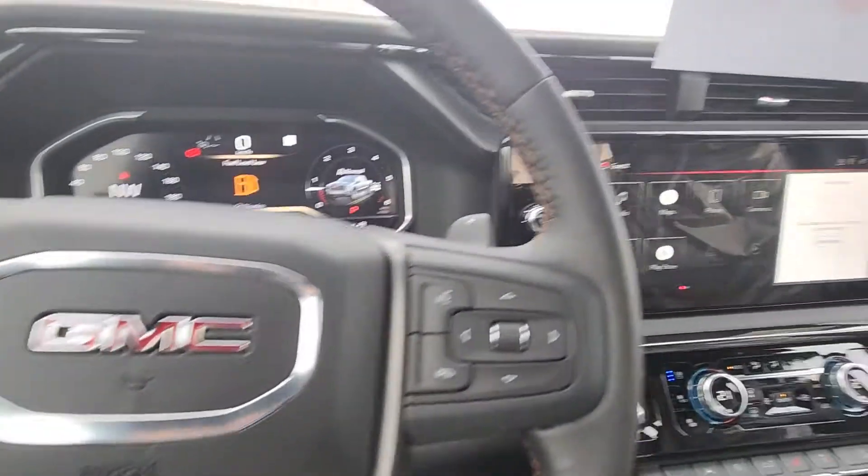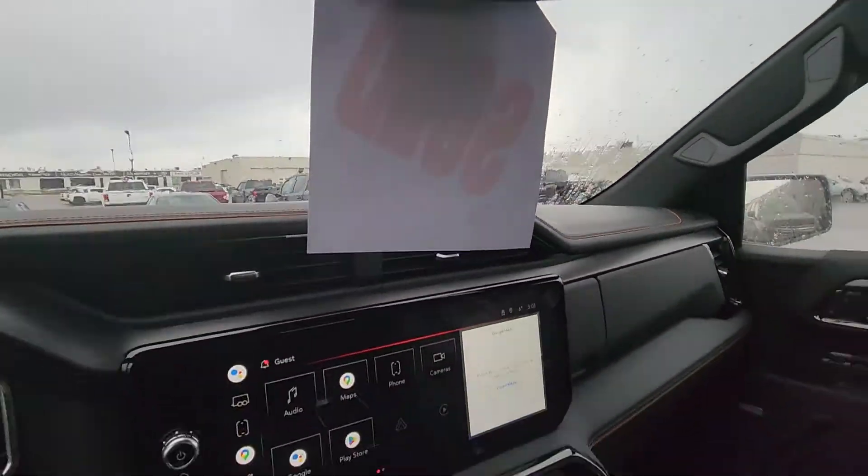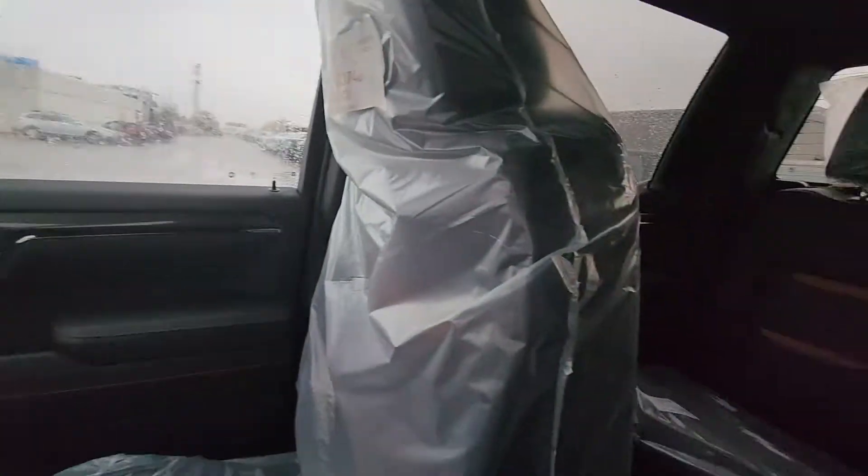Your fog light controls, electrochromic dimming rearview mirror. Beautiful truck, Kevin. Sorry it took so long, but it's here. I hope this puts a smile on your face. We'll talk soon.